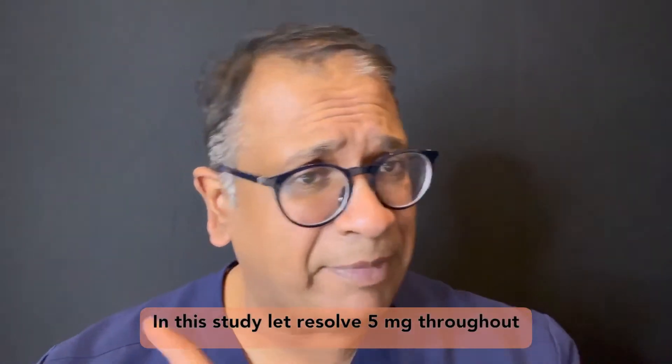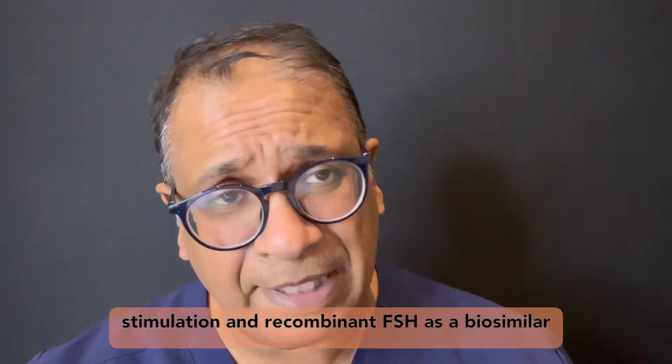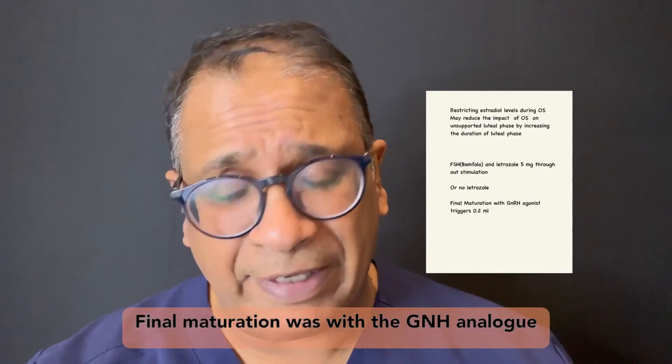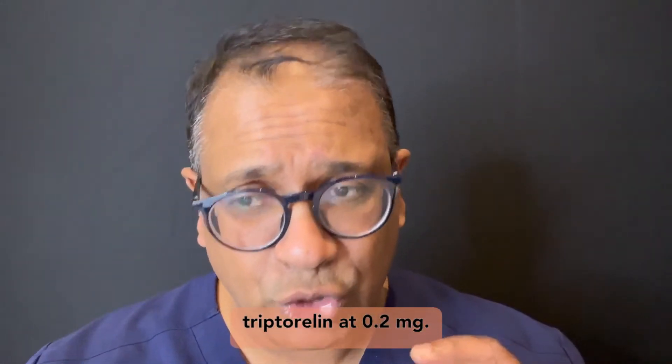In this study, letrozole 5mg was given throughout stimulation with recombinant FSH as a biosimilar such as Benfola, compared to another group with no letrozole. Final maturation was with the GnRH analog triptorelin at 0.2ml.